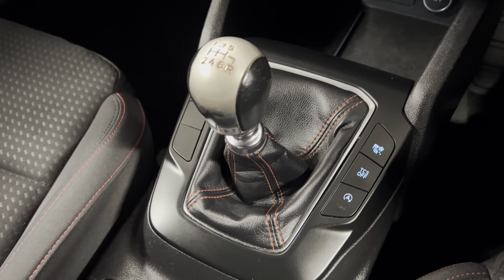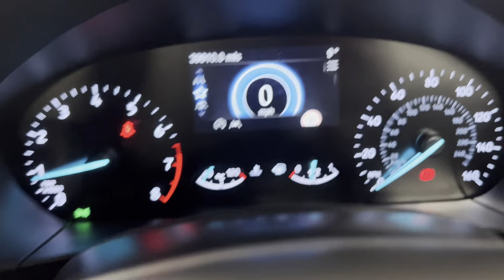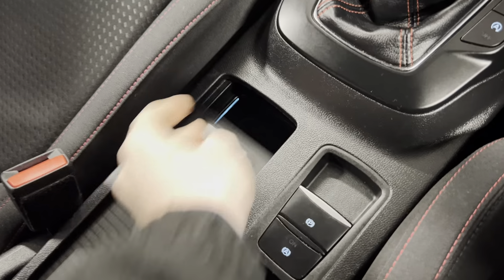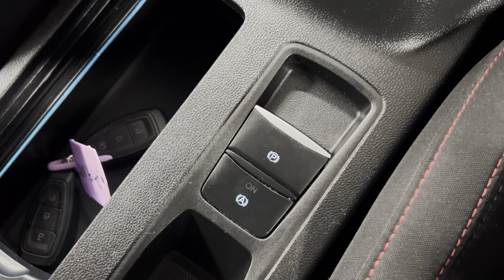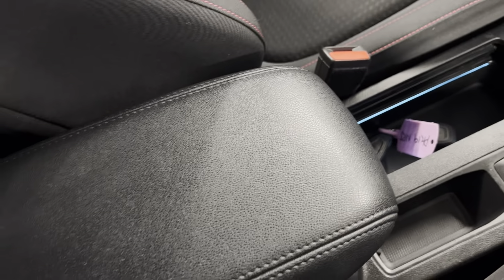And then you've got your six-speed manual gearbox. You've got your different driving modes, so you do have the option for normal, eco and sport. You've also got two cup holders with a nice sliding cover, a little bit of ambient lighting in there as well. And then we've got the electronic parking brake and auto hold, as well as the armrest to match the rest of the interior.